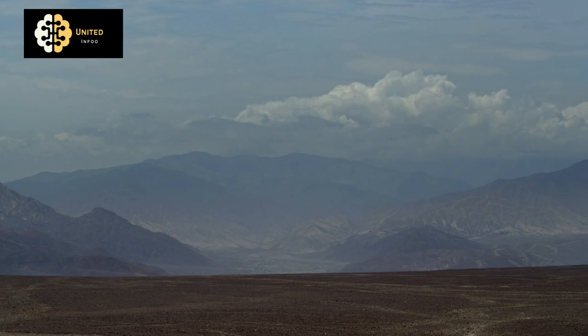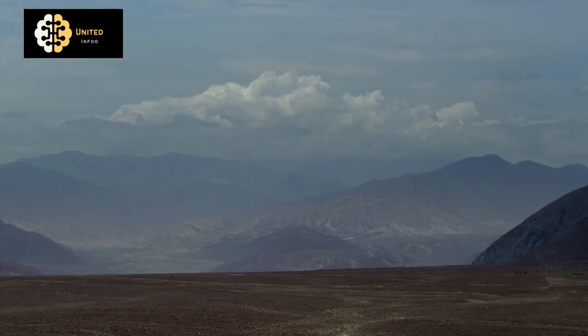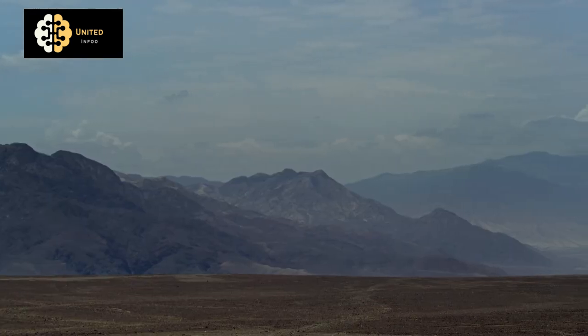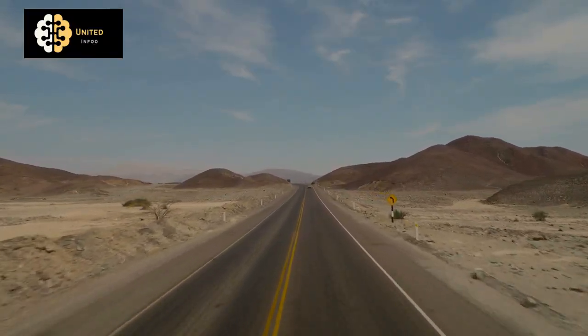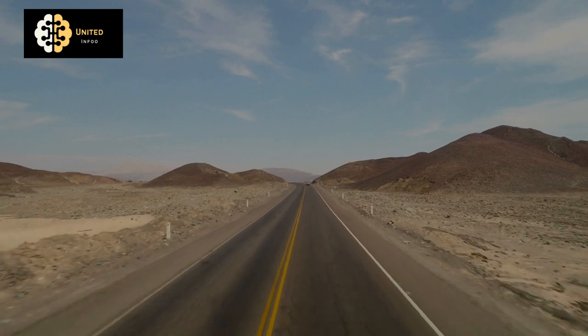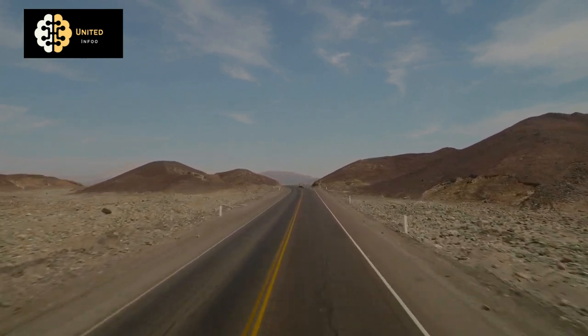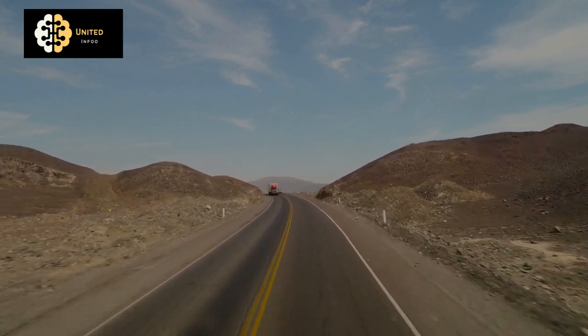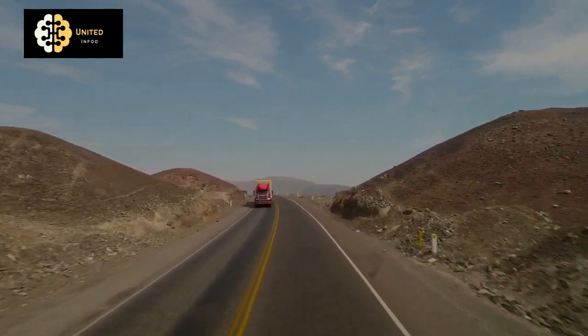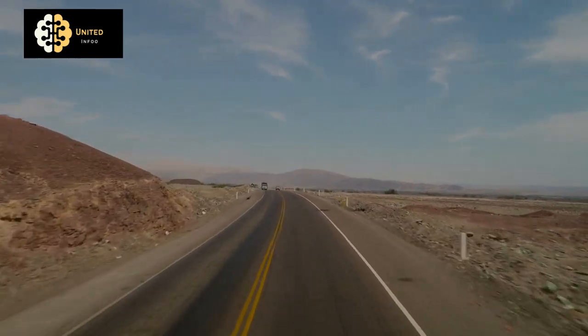Despite the many theories about the Nazca Lines, the truth is that we may never know exactly how they were created. The Nazca people left behind no written records, and the lines themselves offer few clues as to their purpose or construction. Despite this lack of concrete information, the Nazca Lines continue to inspire fascination and speculation.